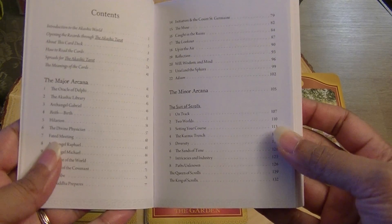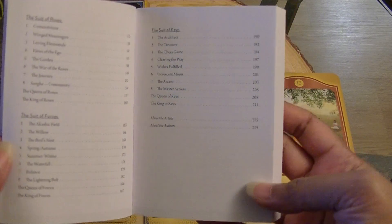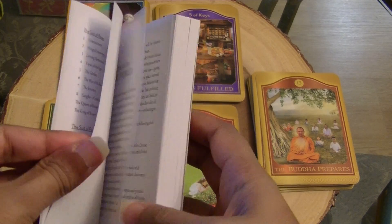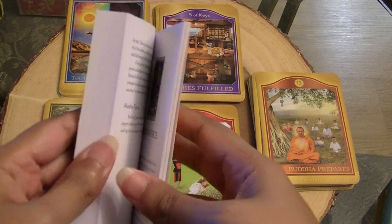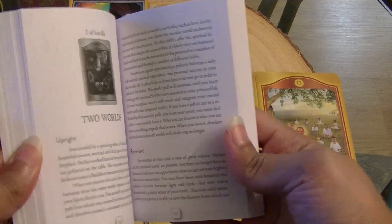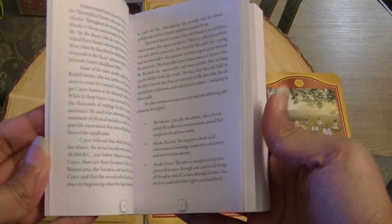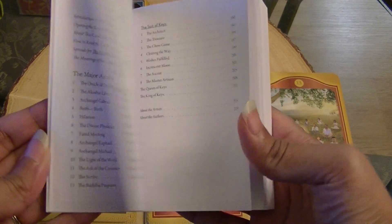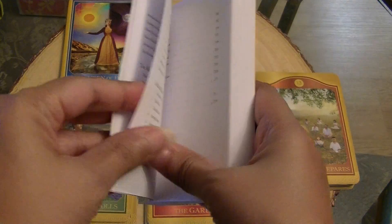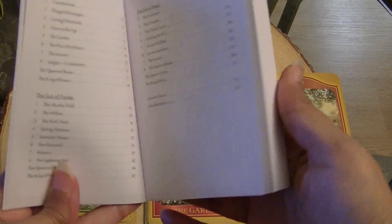The contents — the major and minor arcana are listed, and the suits are all listed right in the front. So if you need to pull a card up quickly instead of flipping through the book trying to find where cards are located, just start in the front with the table of contents and you can easily get through a reading and find the cards quickly that way.